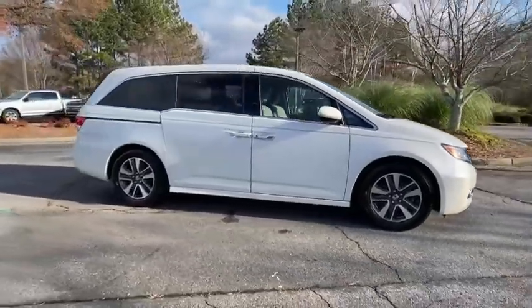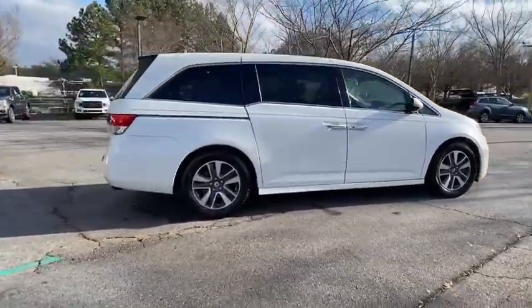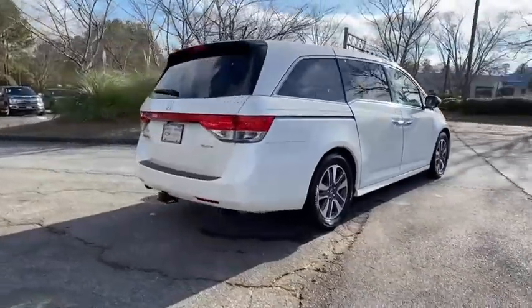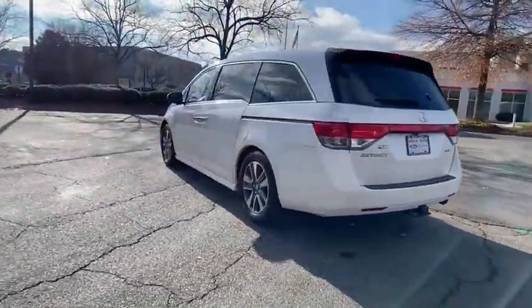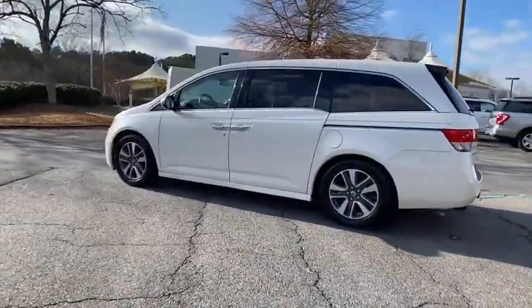We are pleased to show you the 2014 Honda Odyssey. The Honda Odyssey is a showcase of distinguished style, captivating technology, and advanced safety features. A must for all families.